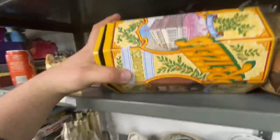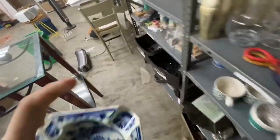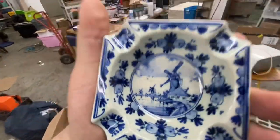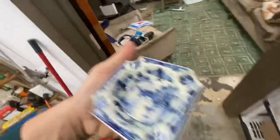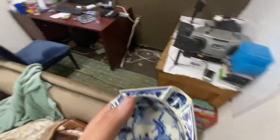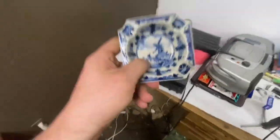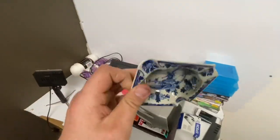Found it — it's this ashtray. It's a Delft Blue piece. I've sold a bunch of Delft Blue stuff already from the storage unit. Basically, anything with blue and windmills is usually Delft Blue from Holland and it's quite collectible. This ashtray sold and I got $19 for it.